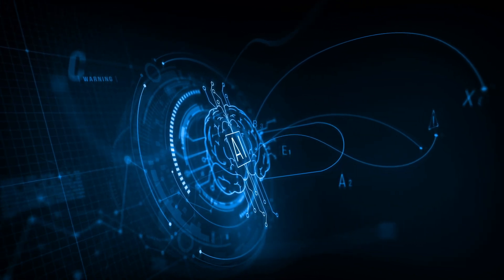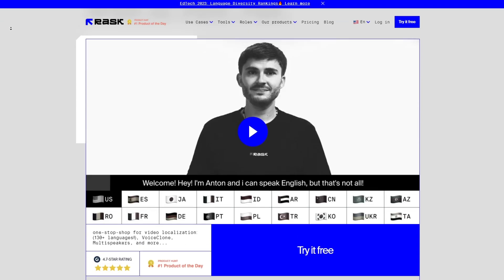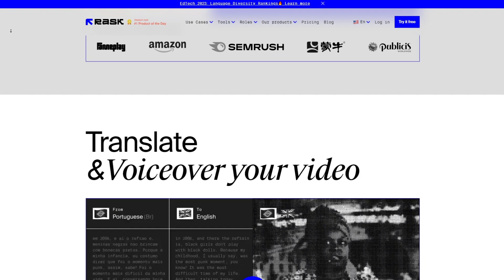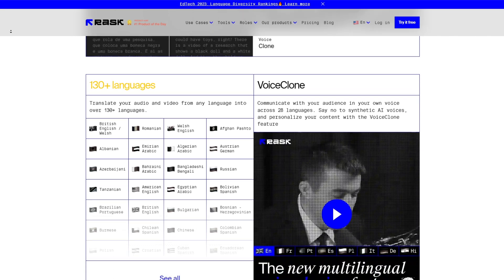First up, we have an AI tool that's like having your own language wizard — Rask.ai. It's a language model powerhouse that converts your audio and video into natural-sounding responses in 130-plus languages. Think translators, virtual assistants, and voice cloning on autopilot. Let me show you the wizardry in action.